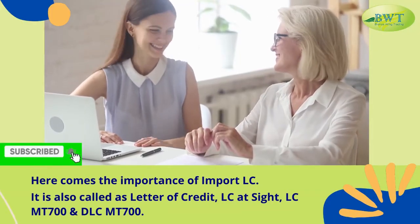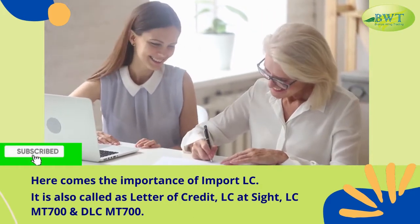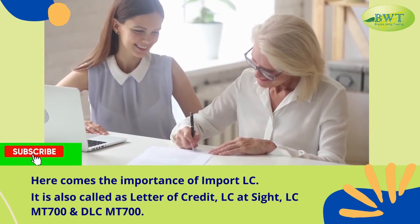Here comes the importance of Import L.C. It is also called a Letter of Credit, L.C. at Sight, L.C. MT 700, and D.L.C. MT 700.